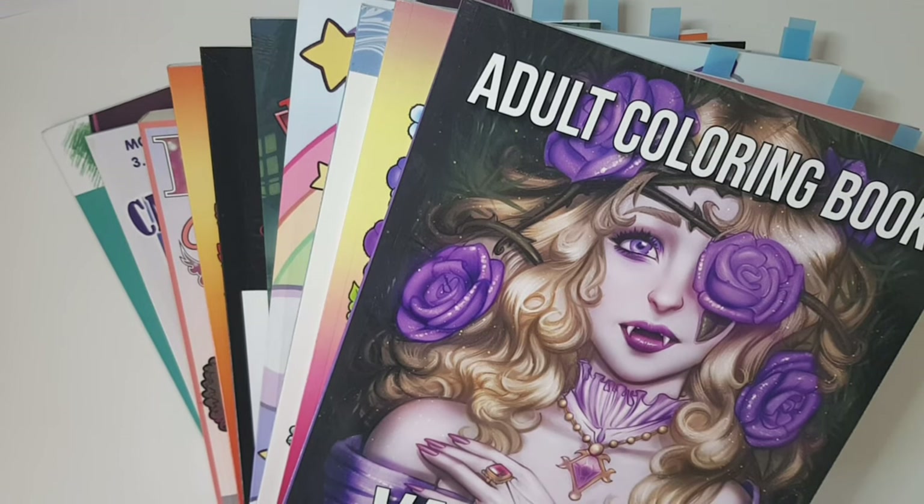Hey everyone, Coffee and Coloring here, welcome back to another video. In today's video I'm going to be showing you my June 2021 completed pages. I managed to do a lot this month — I colored from 10 different coloring books and finished a total of 23 pages, which is more than my May high score of 15 finished pages. There were 12 pictures that came from one book, so you'll have to wait and see which one that was.